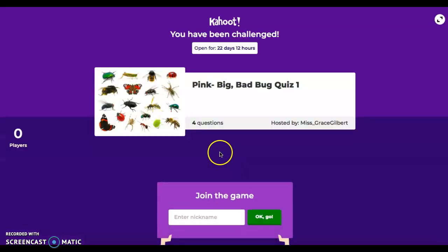So when it has loaded, your quiz will look like this. You have four questions. Don't forget to enter your name and press OK go. Once you have finished, don't forget to send me or your class teacher a picture to show us that you have completed it. Have fun and enjoy!